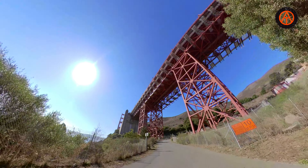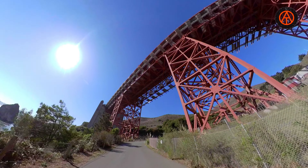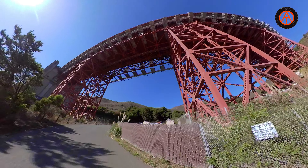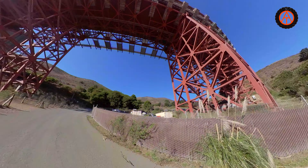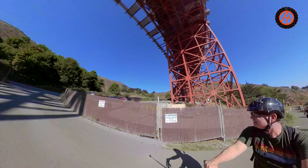Usually when you're looking at the Golden Gate, you're looking at it from far away in big pictures of it — it's really impressive. But what's really impressive to me is to get up underneath it and see how this thing was put together. It's just crazy — it's like a giant erector set. You can just ride through it and see all the details.